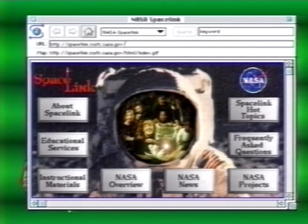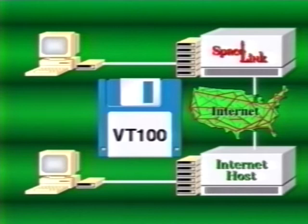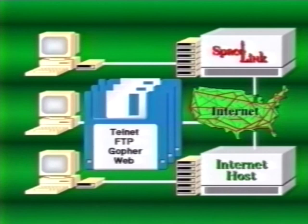Let's review what you need to access Space Link. A personal computer - remember, the better your computer, the faster it will operate and the better it will display Space Link graphics. Communication software with VT100 terminal emulation capability. A modem that allows your computer to dial Space Link directly through telephone lines or through an internet host computer. Optional graphics viewing software - without it you can still access Space Link's text files, but you need graphics viewing software to take full advantage of Space Link's capabilities. Space Link provides graphics viewing software that can be downloaded for certain types of computers. If you can arrange a direct internet connection, you don't need a modem, but you will need software with the capability to execute Telnet, FTP, Gopher, or World Wide Web sessions.